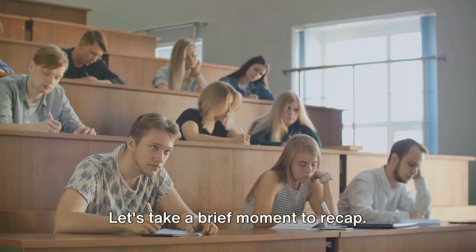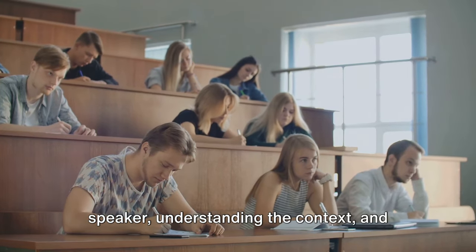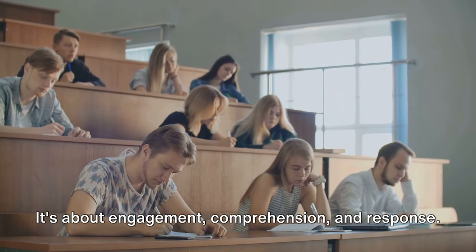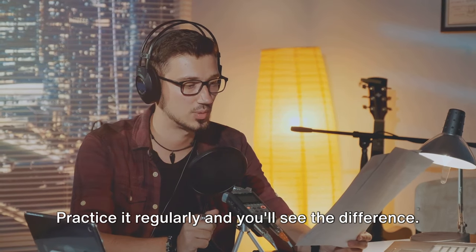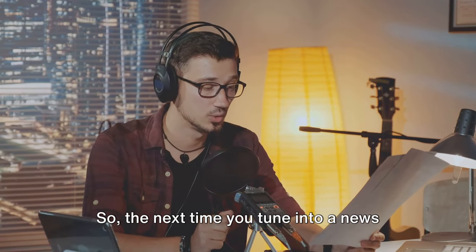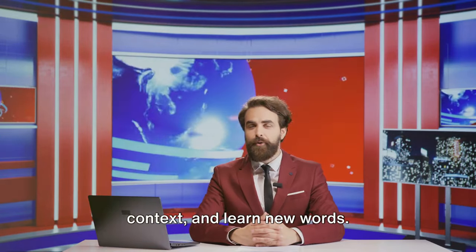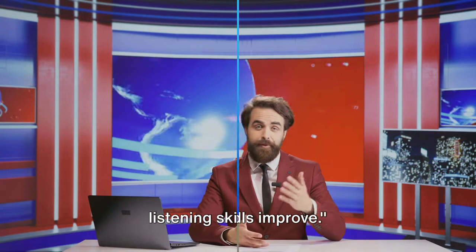Let's take a brief moment to recap. Active listening involves focusing on the speaker, understanding the context, and noting down unfamiliar words or phrases. It's about engagement, comprehension, and response. Remember, active listening is not just about hearing—it's about understanding. Practice it regularly, and you'll see the difference. So, the next time you tune into a news broadcast, listen actively. Engage with the content, understand the context, and learn new words. You'll be amazed at how much your English listening skills improve.